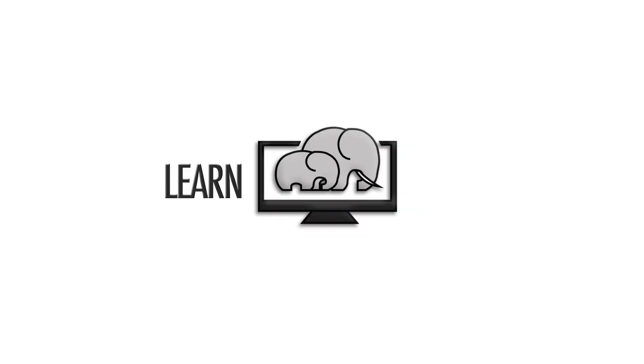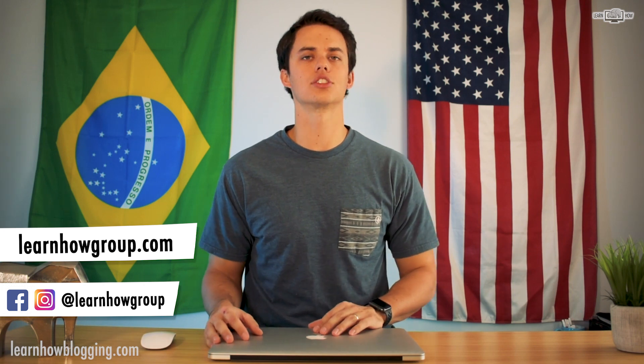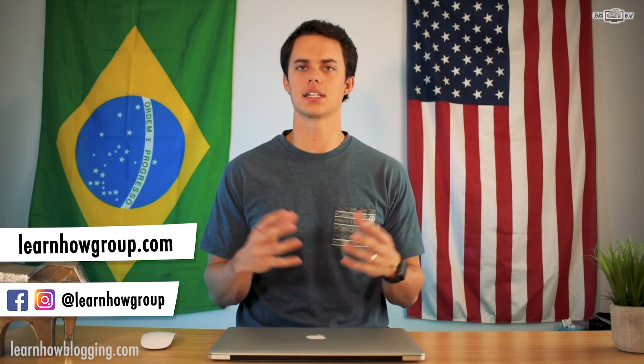What's up guys, in this video we're going to talk about domain types and whether you should use a dot-com domain name or another type of domain name like a dot-us or dot-net. I'm Andy, you're watching Learn How, and I help people learn how to use technology to build an online business.